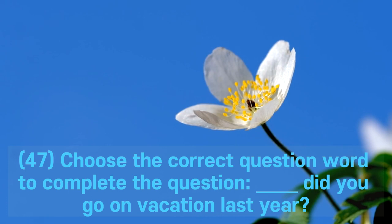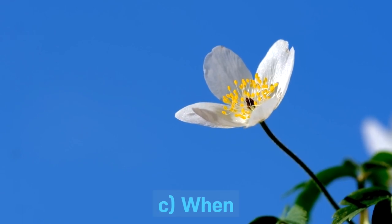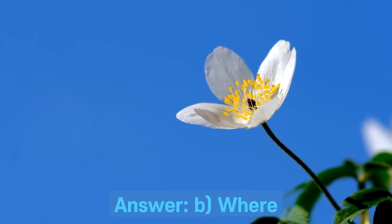Question 47. Choose the correct question word to complete the question: ___ did you go on vacation last year? A. How. B. Where. C. When. D. Why. Answer: B. Where.